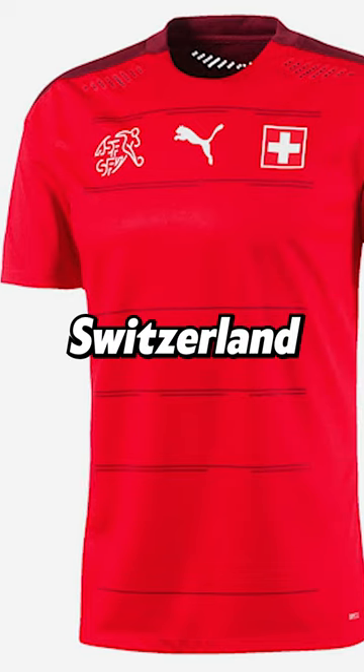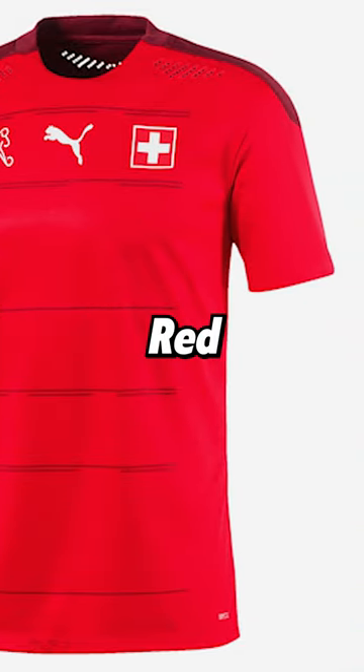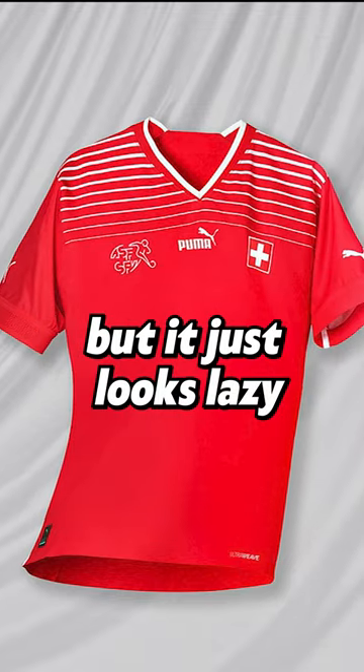Number 2: Switzerland. Switzerland's kit is all red except for the shoulder pads, which are also red. These days, plain-looking kits are so common that companies want you to think it's clean, but it just looks lazy.